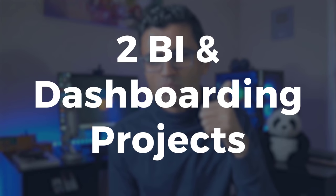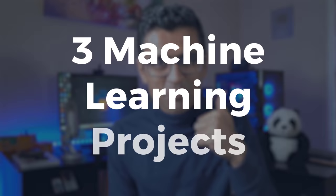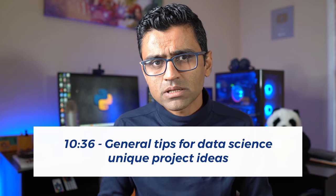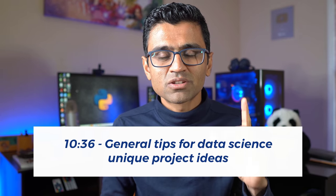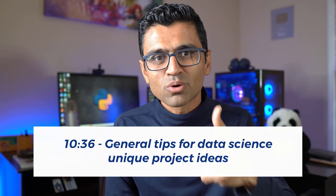The first two projects are going to be BI projects, which are more suitable for data analysts, although they could be helpful for data scientists as well. The next three projects are going to be machine learning projects for data scientist positions. At the end of the video I'll discuss some general tips to generate unique project ideas that look cool on your resume.